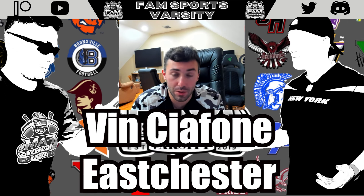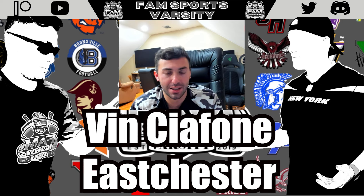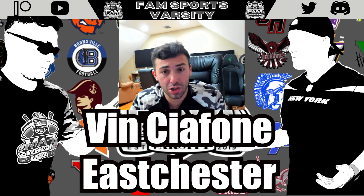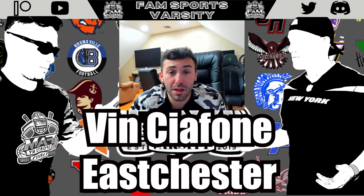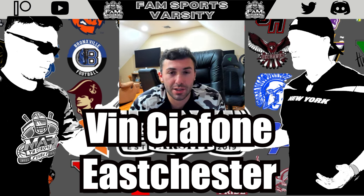Next up, linebacker Vin Chiafone, the senior from Eastchester. A four-year varsity player and a steady, underrated force, he is a very versatile linebacker and one of the smoother athletes at the position. He does a good job maneuvering through tight spaces and getting through blockers to the ball carrier in the run game. His ability to drop into zone coverage and make plays in the passing game is one of the bigger things he does. He also plays running back and will have an even bigger role this year.